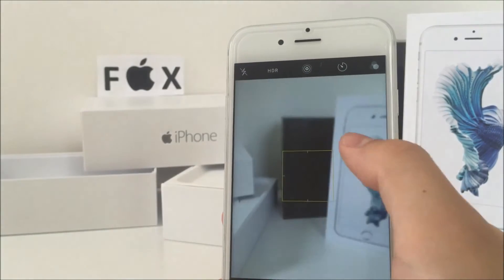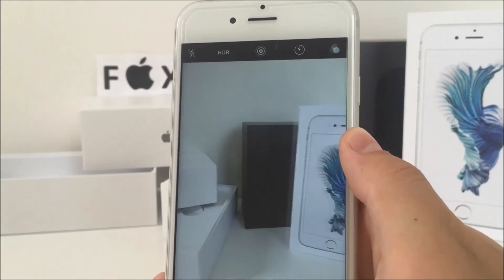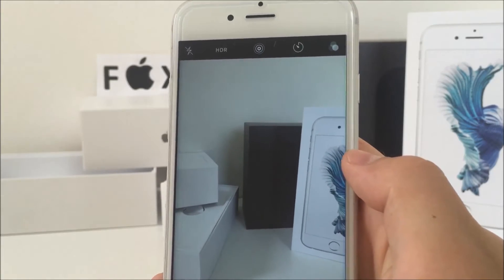When you swipe left, you get your camera, which I don't really know if it's useful — maybe it's because I haven't got used to it — but it definitely changed there as well.